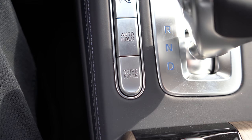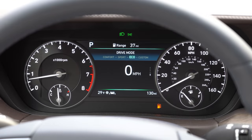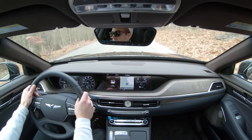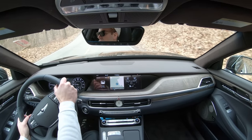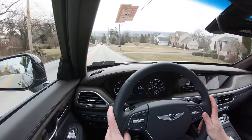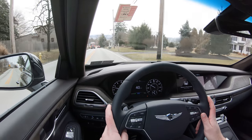There are driving modes for the G90 — the button is directly to the left of the shifter. Modes include Comfort, Eco, Sport, and Custom, adjusting throttle response, shift points, steering sensitivity, and the suspension setup. Pushing the drive mode button puts us into Sport mode, which immediately downshifts and holds RPMs at a higher level for more power on demand.